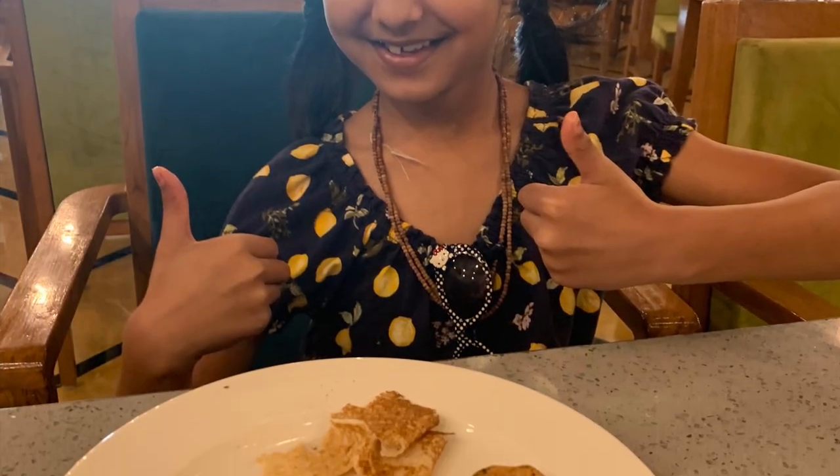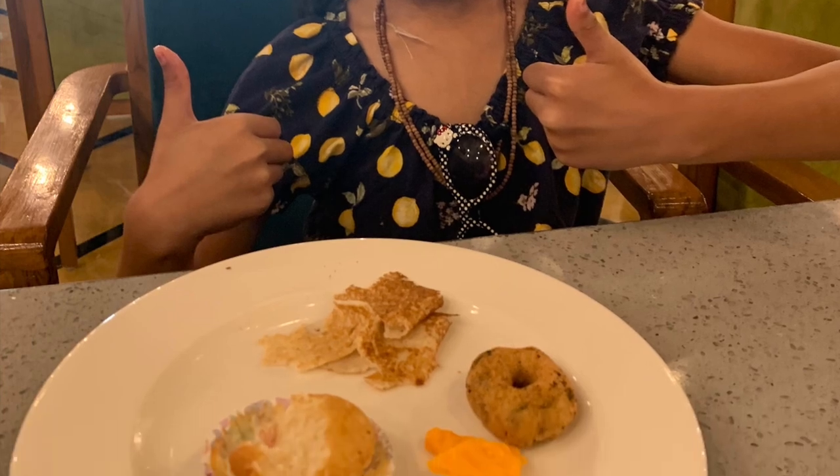Good morning! It's the next day and we're going home now. We just finished our breakfast and now it's time to leave the hotel and go to Udaipur City Palace.